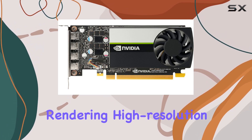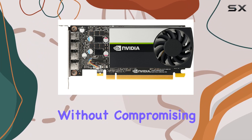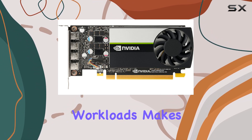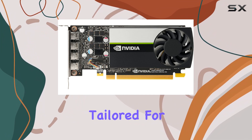Whether it's rendering high-resolution video or running sophisticated 3D models, this card is built to maintain high performance without compromising on quality or speed. Its capacity to manage heavy workloads makes it a reliable choice for professionals who cannot afford delays in their projects.